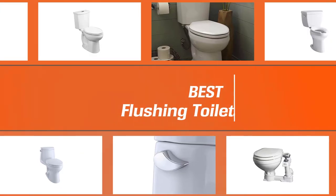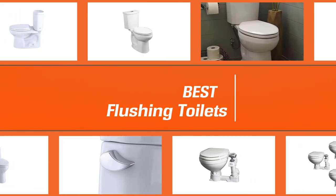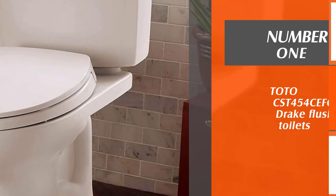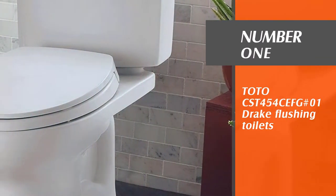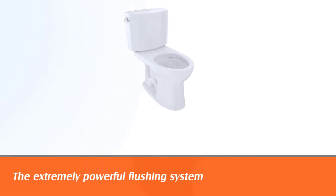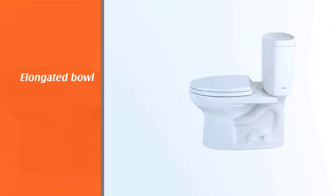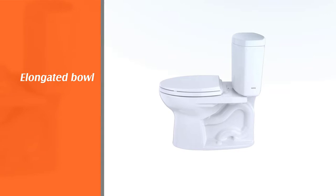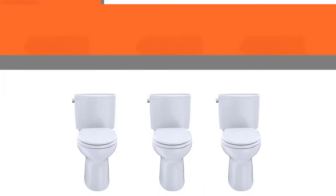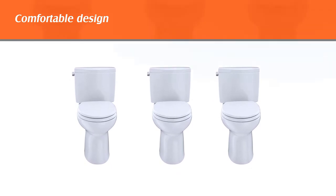If you are looking for the best flushing toilets, here is a collection you have got to see. Number one: Toto CST 454 CEFG Drake flushing toilet. The Toto Drake 2's double cyclone flushing system is the lifeline of this wonderful water-efficient model. The two nozzles jet down the water in the toilet bowl at exhilarating speed for flawless flushing action around the rim and bowl wall.